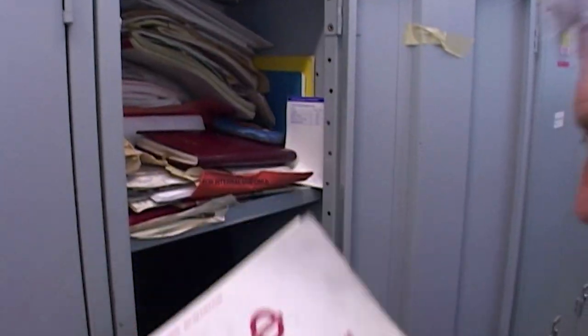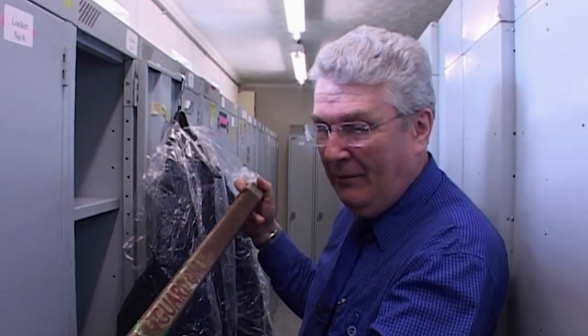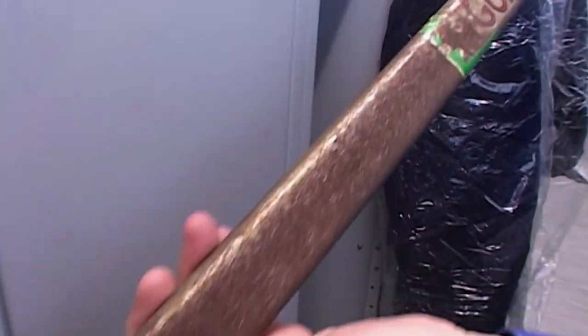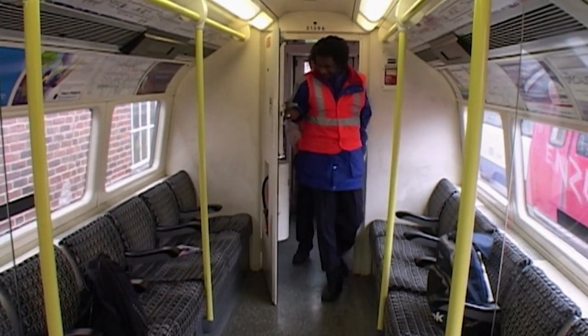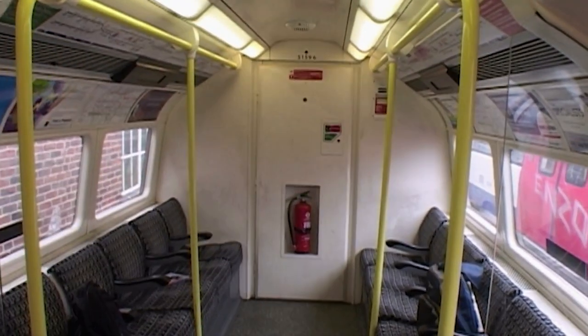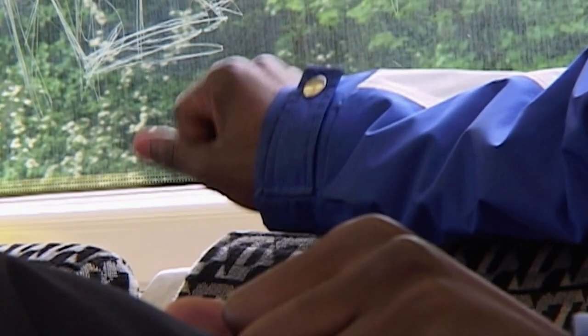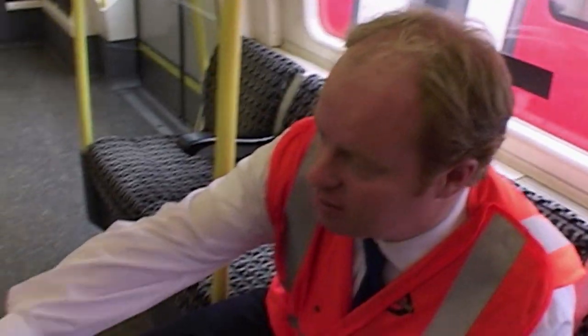Keith finds relics in his locker — including an old guard's bar from an A60 stock train, kept as a souvenir when they were doing away with them. Back with Terence: after a very difficult assessment, the examiner delivers the verdict: "You stuck to all the procedures, so I'm happy to say you've met the standard." Terence is delighted: "Thank you very much — a lot of hard work, but it pays off in the end."